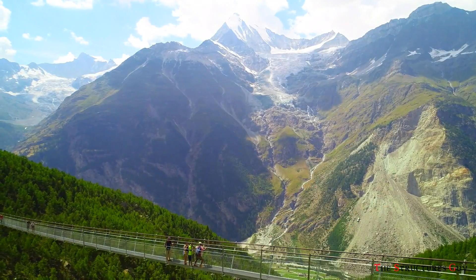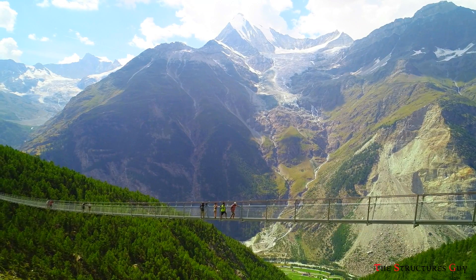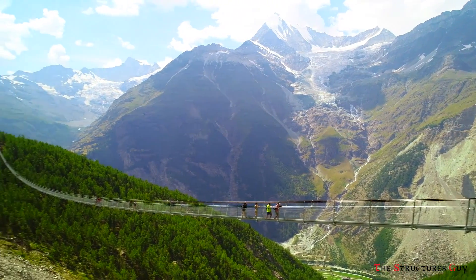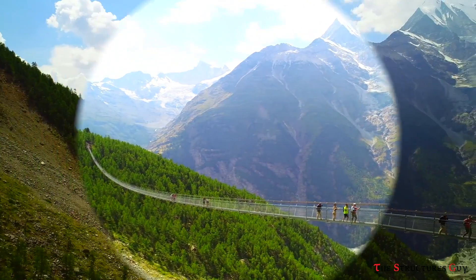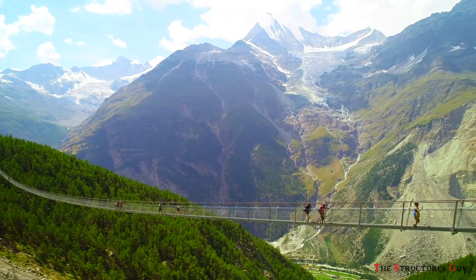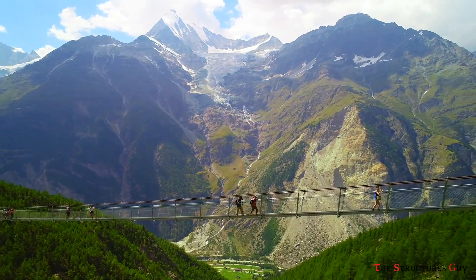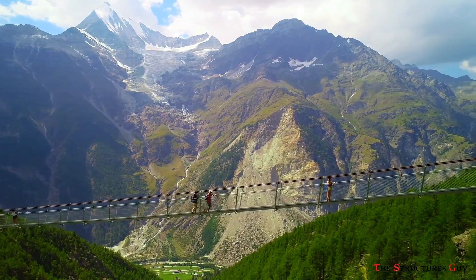The suspension bridge, which opened in July 2017, was built to replace an older bridge that was damaged by flowing rocks in 2010, and thus the new bridge had to be built 650 feet below the old one to avoid flowing rocks damaging the new bridge.